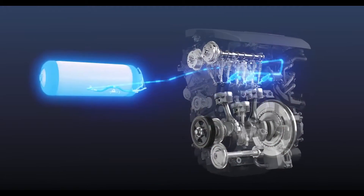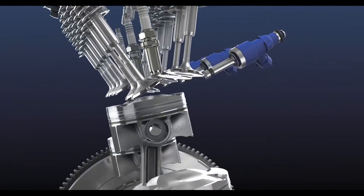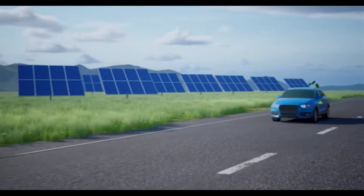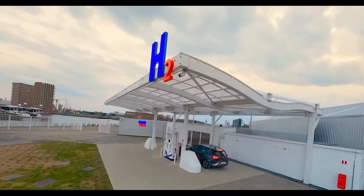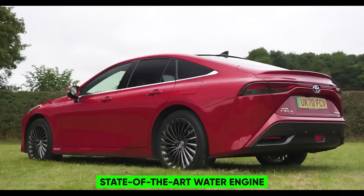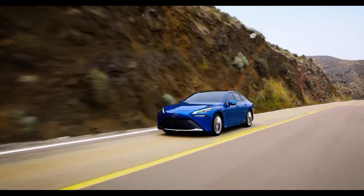Water engines have long been a tantalizing prospect for the entire automotive industry, offering substantial benefits over conventional engines and EVs. Despite numerous attempts, the dream of a reliable water-powered engine for everyday use has remained just out of reach. Now, Toyota is stepping into the spotlight with their state-of-the-art water engine, ready to defy the norms and set new standards.